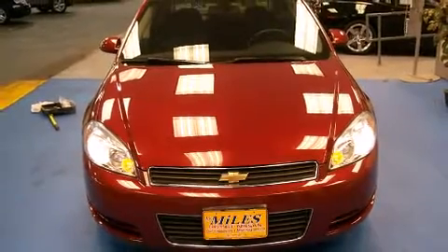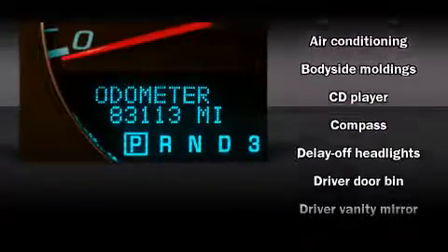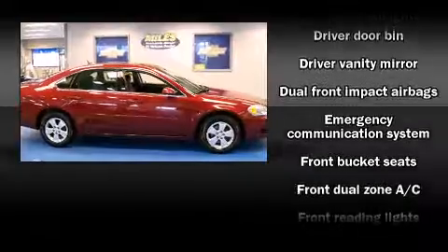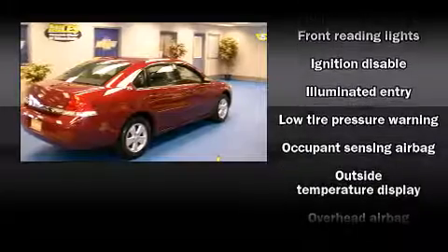Chevrolet ensures the safety and security of its passengers with equipment such as dual front impact airbags with occupant sensing airbag, head curtain airbags, a panic alarm, OnStar, and four-wheel disc brakes. This car was designed with safety in mind, allowing you to drive with even greater assurance.